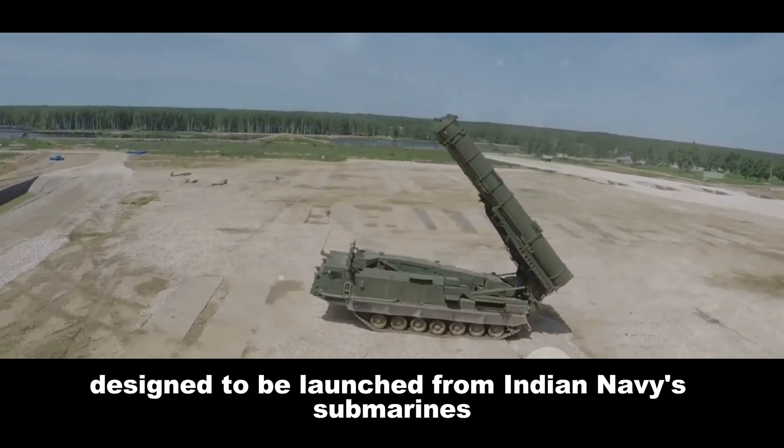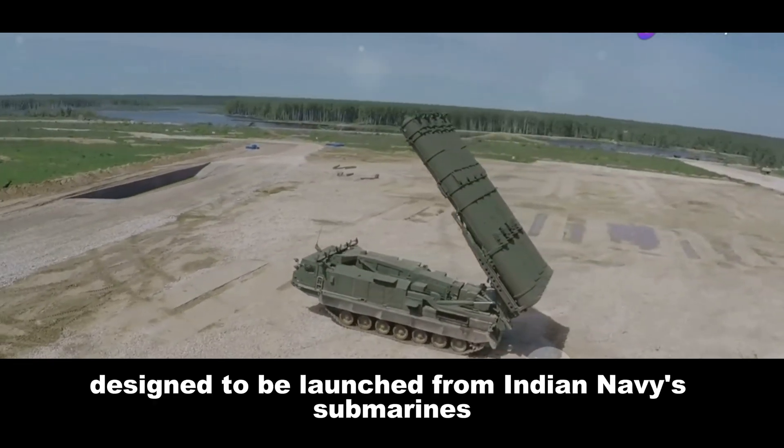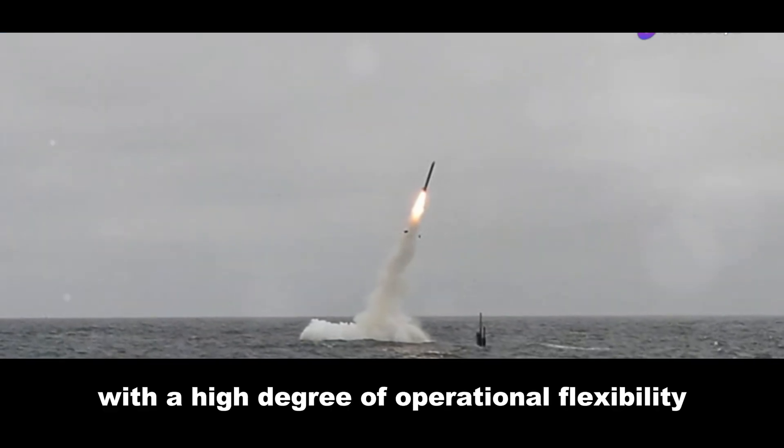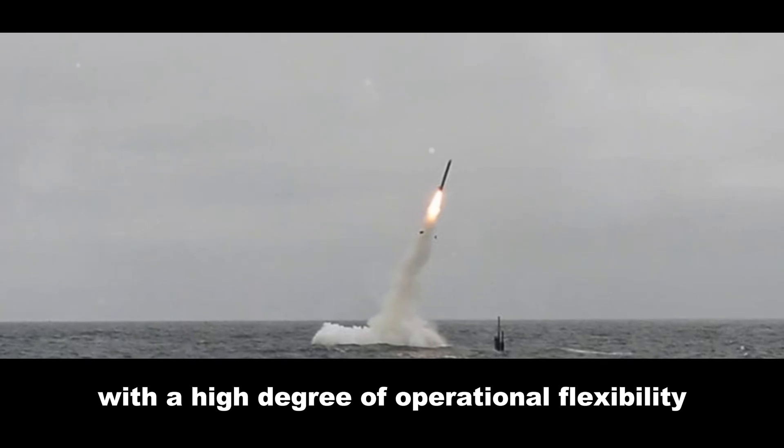The BrahMos is a multi-platform missile designed to be launched from Indian Navy submarines, ships, and land-based systems. This provides the Indian Navy with a high degree of operational flexibility.